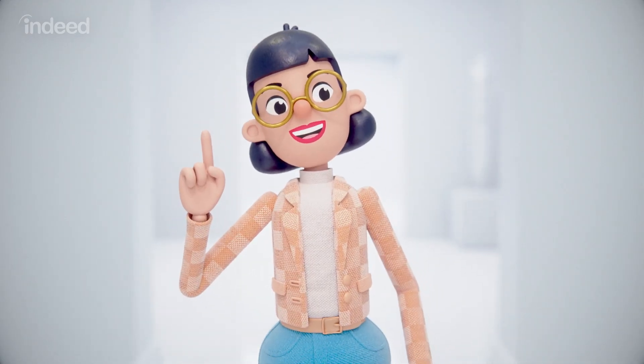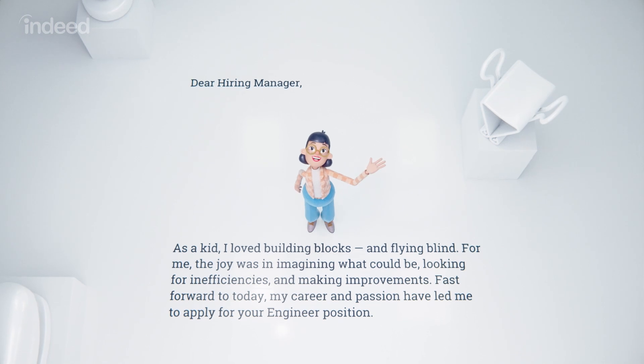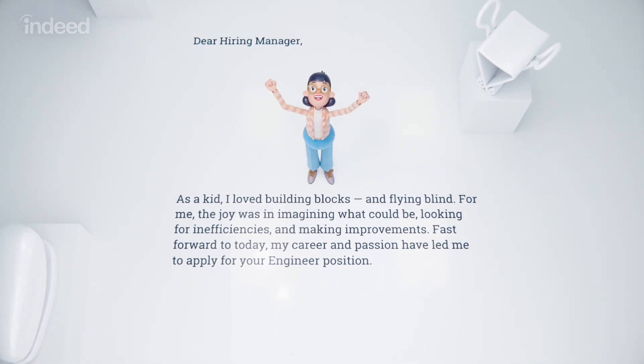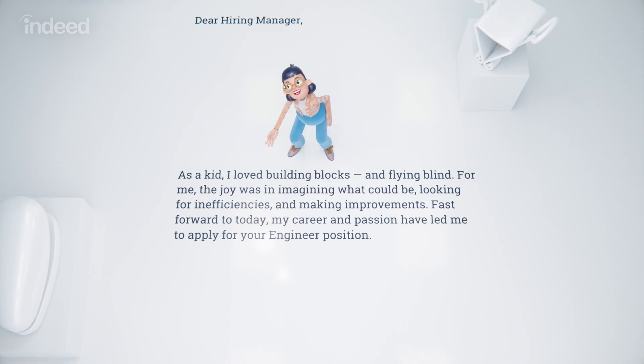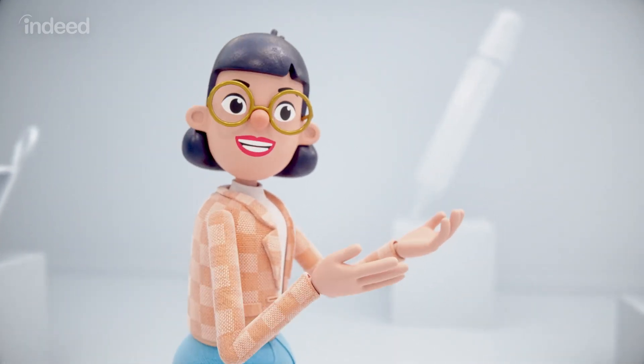The attention getter: the opening paragraph. Introduce yourself and enthusiastically tell the employer why you're applying for the job. Include why you're excited and how the job lines up with your career goals. Avoid sounding formulaic by adding keywords from the job posting.